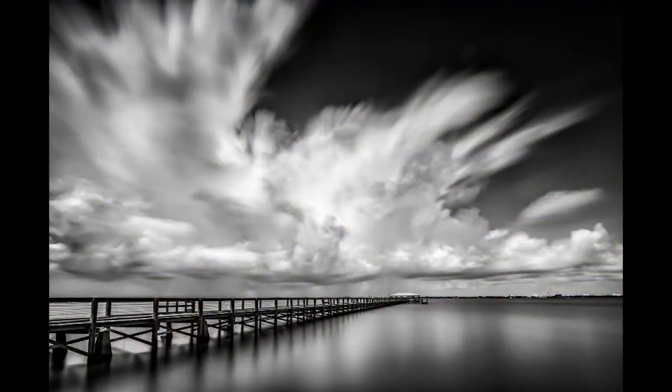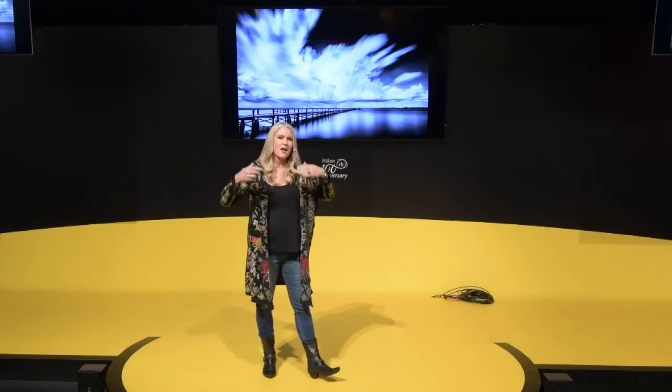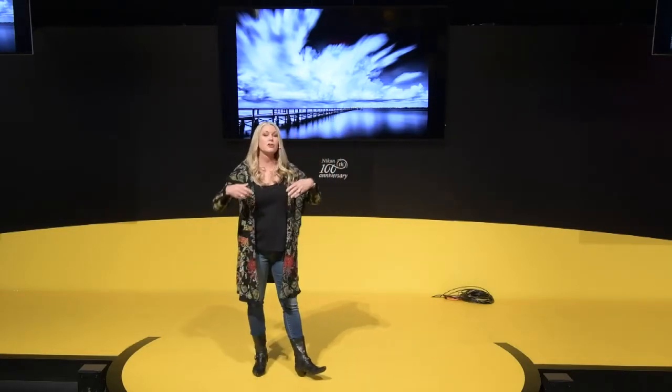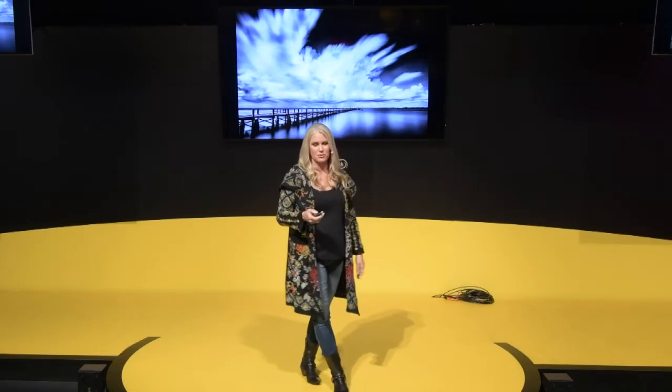An idea I like to think about is shoot it when you see it. I was actually on my way down to Miami when I saw clouds developing around the Melbourne area. So I stopped really fast, and I wanted to capture this developing cloud formation as it was happening. Using a long exposure technique to create these voluminous skies — I shot this for several minutes to capture a more expressive photograph.